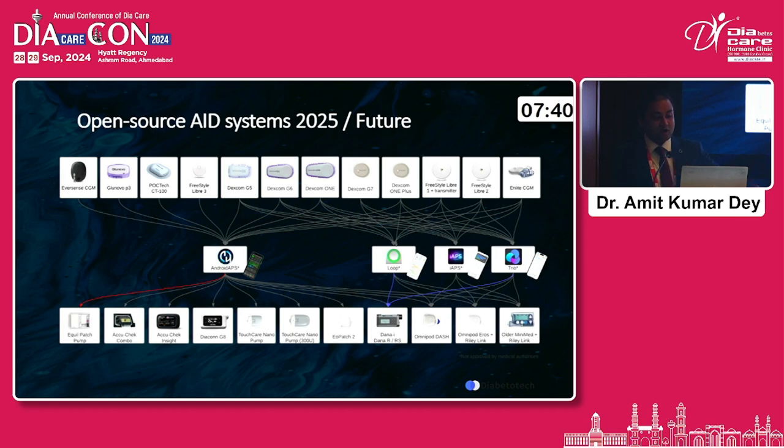There are also many DIY pump users. Open source AID systems such as Android APS, Loop, and IAPS are used by loopers in the community for their looping. These have fantastic compatibility — though not officially recommended — and do give fantastic results in terms of glycemic control.